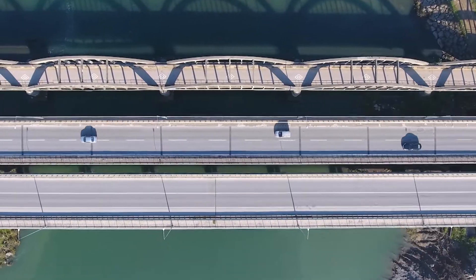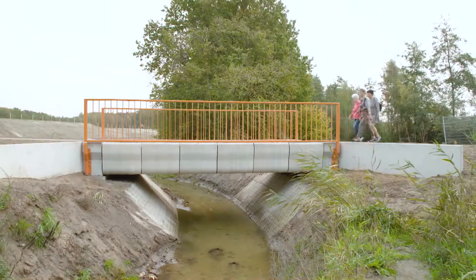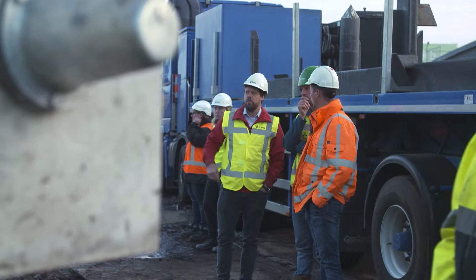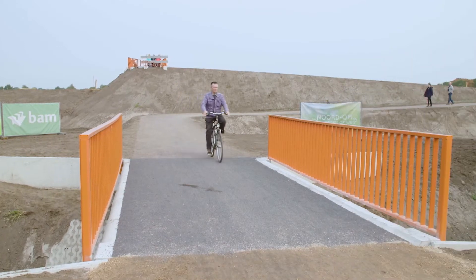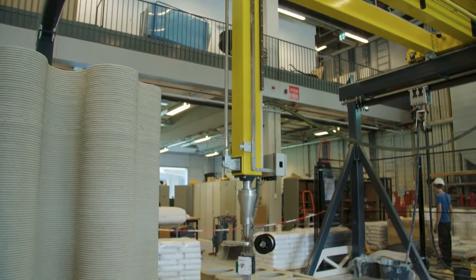Imagine building this bridge. Now imagine building it with a giant printer. That's the idea behind the collaborative effort by researchers at Eindhoven University of Technology and BAM Infra, a construction company in the Netherlands. The team has built one of the world's first 3D printed concrete bridges.